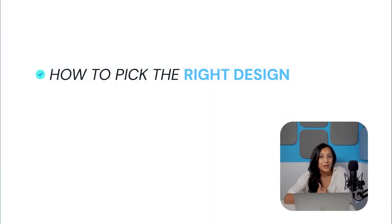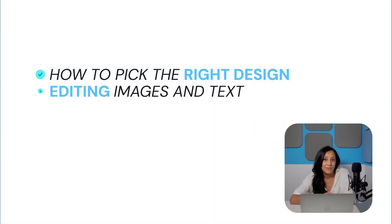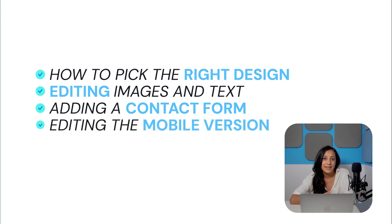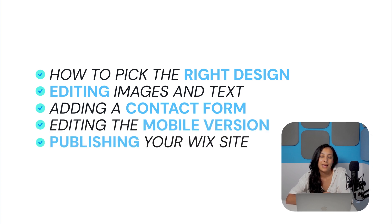That being said, if you're after a more specific tutorial, like how to build an online store using Wix, let me know in the comments below so we can make sure to cover that in a future video. Today, we'll be going through how to pick the right design for your site, editing images and text, adding a contact form, editing the mobile version of your site, and finally, publishing your Wix site. Also remember that you can jump from chapter to chapter at any time using the progress bar at the bottom of the video.